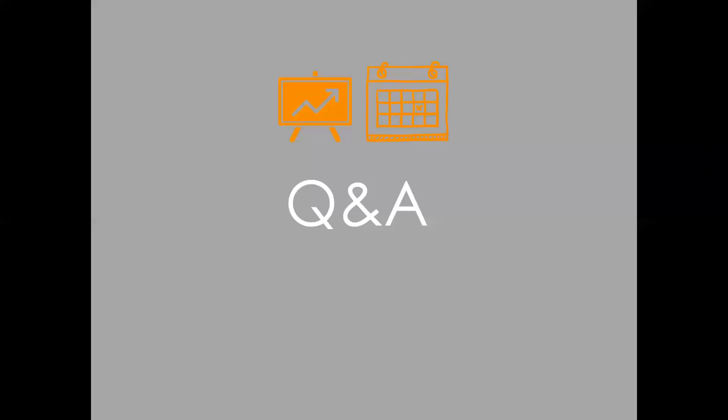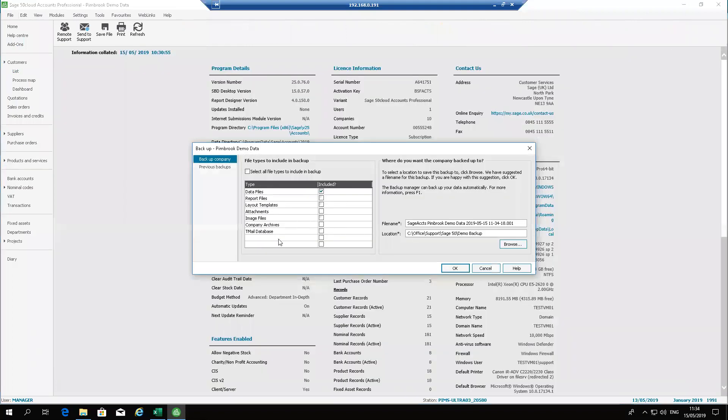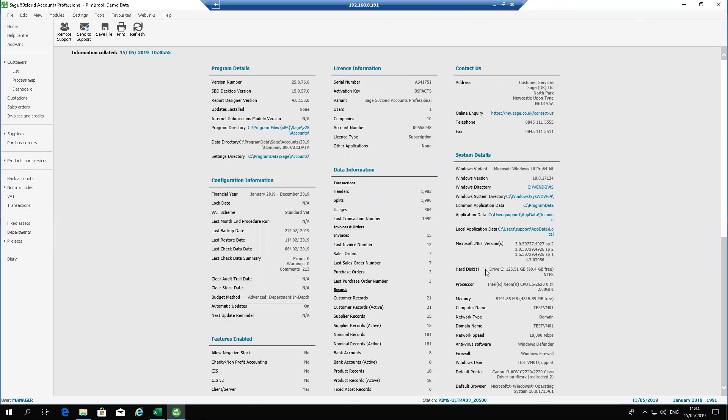Question: does the backup automatically back up your reports area? No — you need to tick the box for this. When doing your backups via File, Back Up, you have an option to tick additional items beyond your data file, including reports and layouts. It's worthwhile backing up reports and layouts — maybe once a month, or certainly whenever you make major changes. You could name a separate backup 'Reports Backup' so it's distinct from your daily data backups.